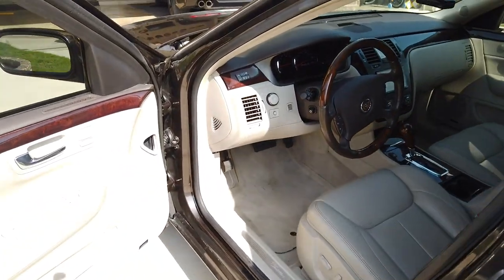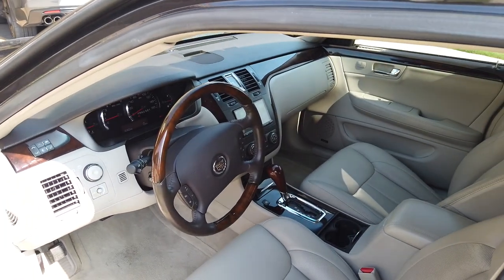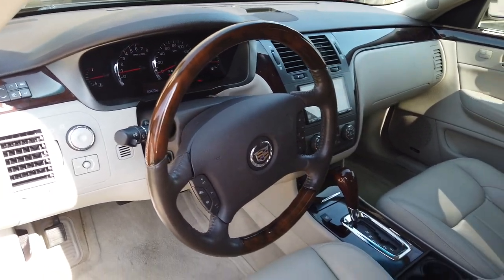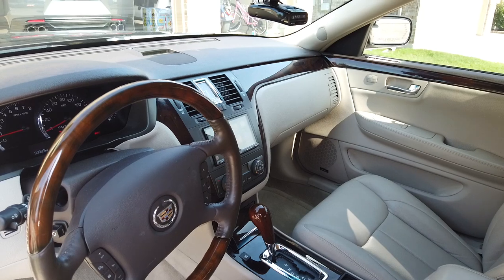This is the performance model, so it's loaded with rain-sensing wipers, folding mirrors, heated and air-conditioned front seats, heated rear seats, and a heated steering wheel. And no oil leaks — it runs perfectly.